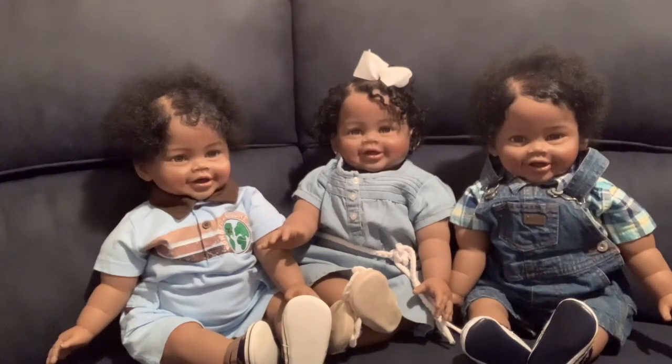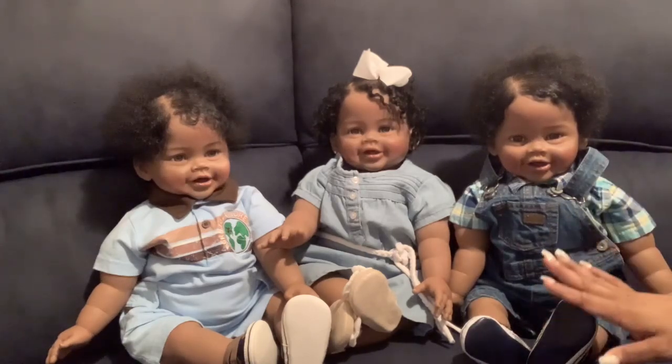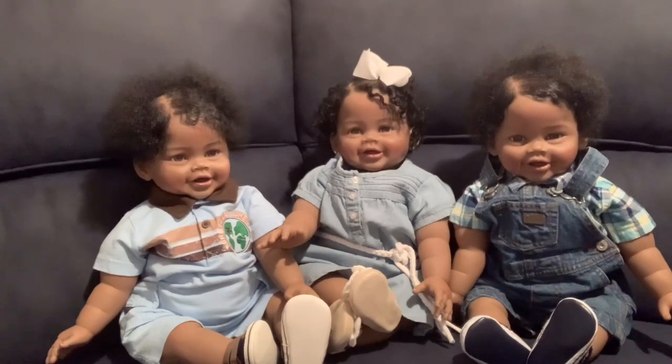These are my Paradise Galleries triplets that were sculpted by Ping Lao, and they are just so fun to have. This first one is Micah, the baby in the middle is Maya, and the baby next to her is Makai — Micah, Maya, Makai.